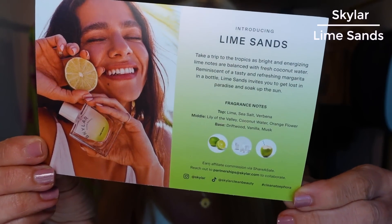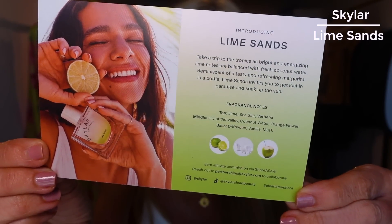In PR this week I got a fragrance from Skylar — Skylar Beauty. It's a clean fragrance company also available at Sephora, which is having their sale right now. This scent is Lime Sands: 'Take a trip to the tropics as bright energizing lime notes are balanced with fresh coconut water, reminiscent of a tasty refreshing margarita in a bottle.' At first I thought 'oh no' because I'm not into fresh scents, but let me tell you...